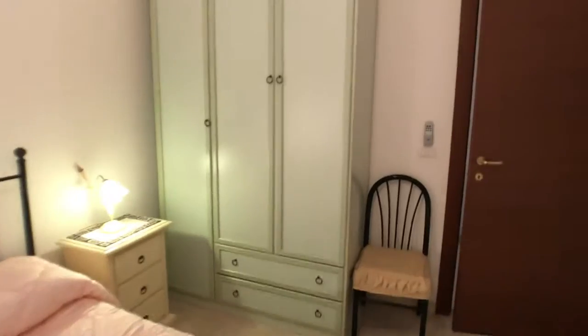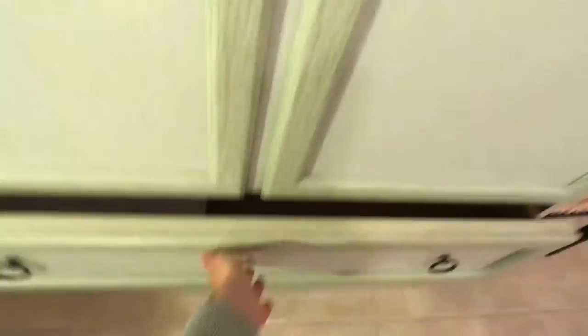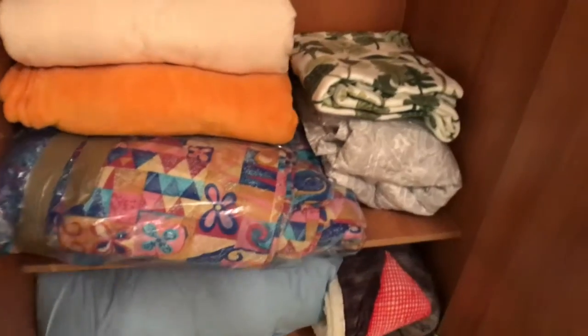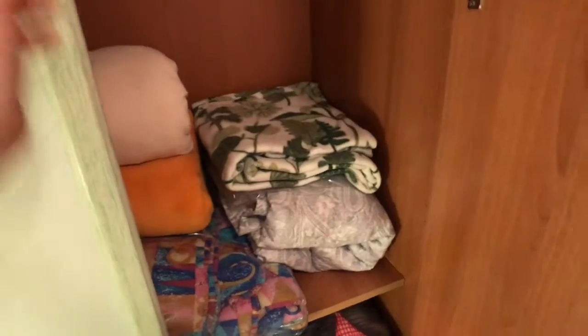Here you've got the wardrobe with two drawers, and all the space you need for your clothes. You've got a lot of covers so you're covered for the winter. There are also some pillows and shelves inside.